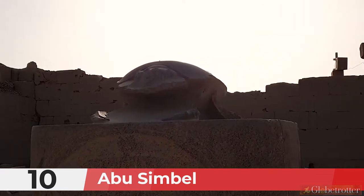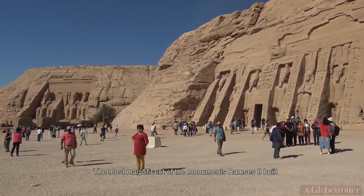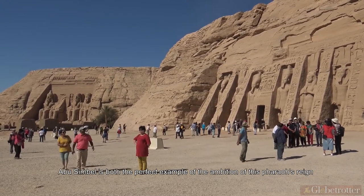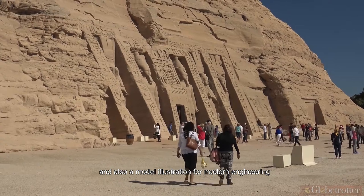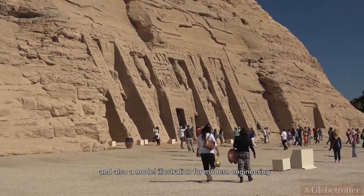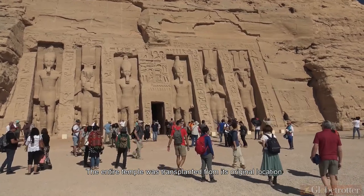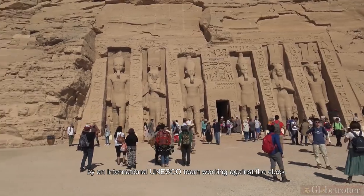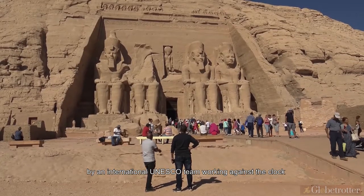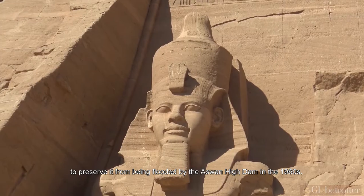Number 10: Abu Simbel. The most magnificent of the monuments Ramses II built, Abu Simbel is both the perfect example of the ambition of this pharaoh's reign and also a model illustration for modern engineering. The entire temple was transplanted from its original location and lifted piece by piece to its current site by an international UNESCO team working against the clock to preserve it from being flooded by the Aswan High Dam in the 1960s.